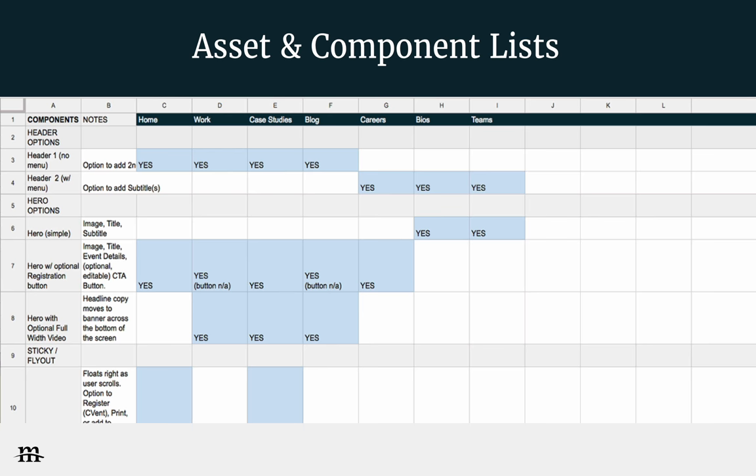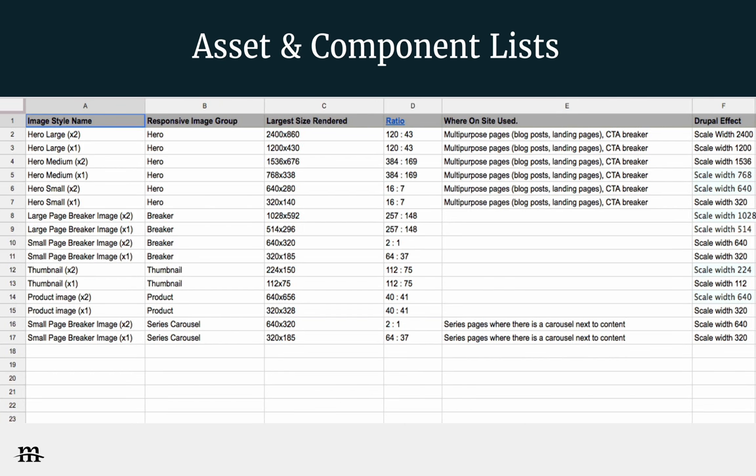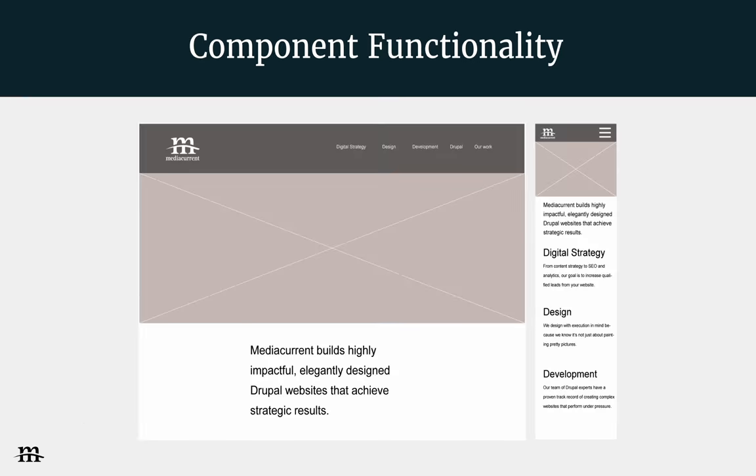Here we're showing an asset list and a component list. When we're designing, we're taking mental notes, but mental notes aren't good enough. We want to convey that information in a shared resource place where everyone — your project manager, QA, development — can access it at any time. Why not create it from the beginning? We already know in our wires where we want the menu on desktop, and we can add notes about what happens when you click the hamburger button — things that are difficult to convey in a flat design.